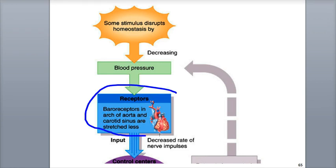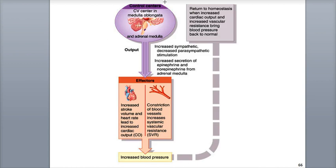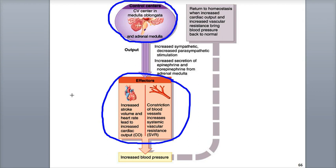When there is a drop in blood pressure, the CV center slows down parasympathetic stimulation of the heart through motor axons of the vagus nerve and increases sympathetic stimulation through the cardiac accelerator nerves. As heart rate and contractility increase, cardiac output and systemic vascular resistance increase, and ultimately blood pressure returns back to normal.